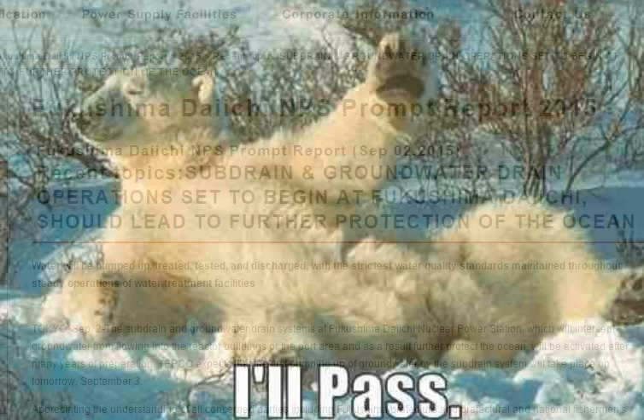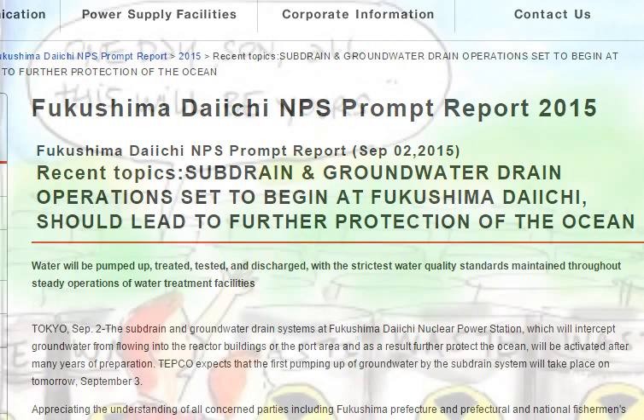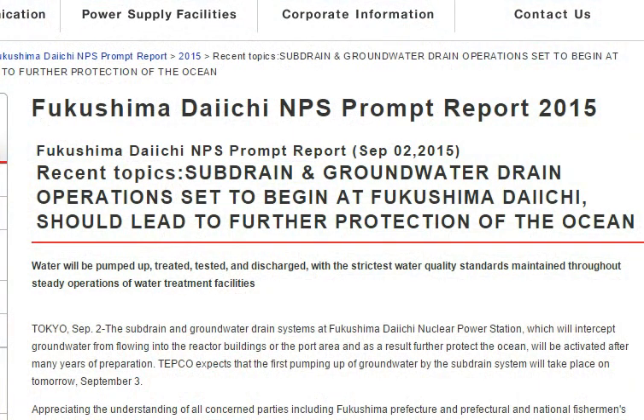Water will be pumped up, treated, tested, and discharged — so they might remove a little bit of the isotopes, or they'll just add more water and dilute it, with the strictest water quality standards maintained throughout. Look, they tried the ALPS system and it broke down. They said they're experimenting with a new filter system, but they cannot remove tritium — that's H-3 — for sure.